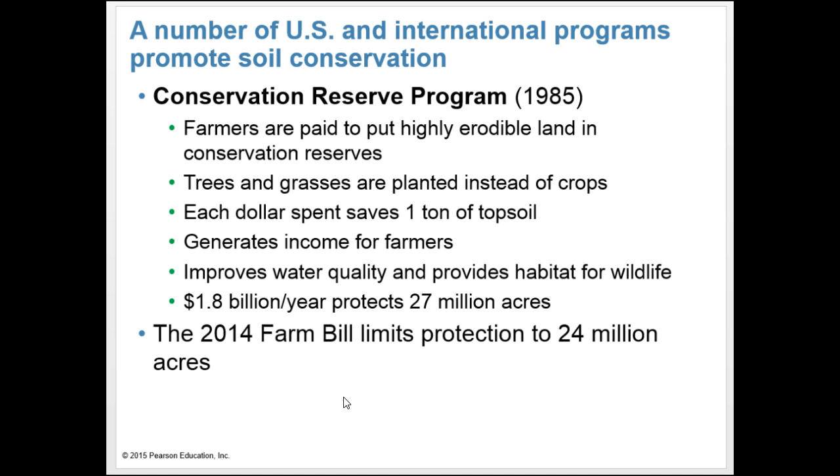There are a number of U.S. and international programs that promote soil conservation. In 1985, the Conservation Reserve Program was created. Farmers are paid to put highly erodible land in conservation reserves, with trees and grass planted instead of crops. Each dollar spent saves one ton of topsoil and generates income for farmers, improves water quality, and provides habitat for wildlife. $1.8 billion per year protects 27 million acres, though the 2014 Farm Bill limits protection to 24 million acres.